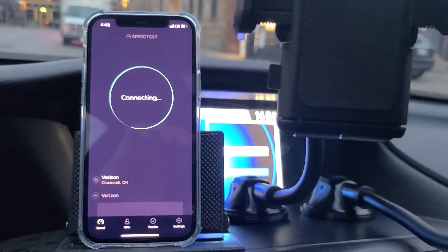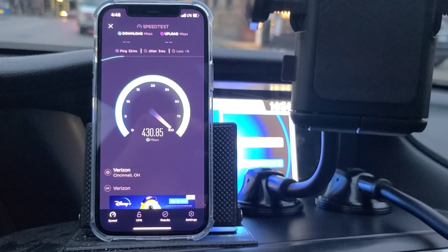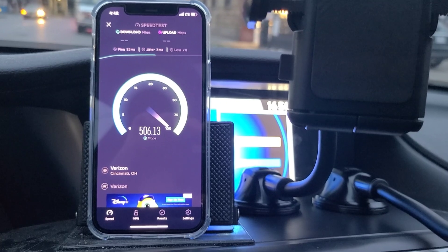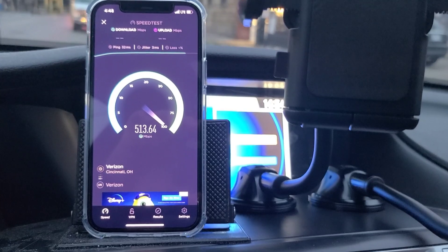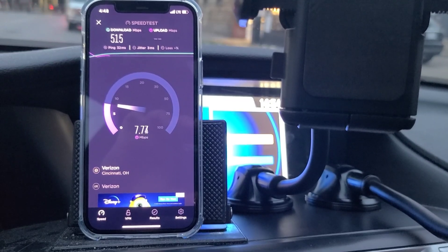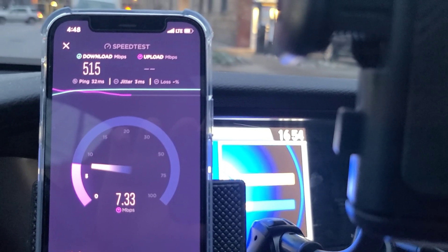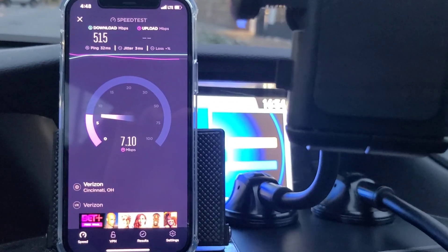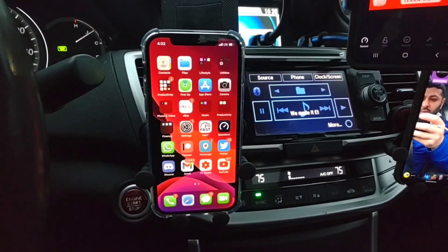I ran another iPhone test to maintain equal test counts and assess consistency and reliability. The iPhone had 32ms ping, 3ms jitter — ping times were pretty consistent in the 30s across the board, average at best. Jitter was relatively under control. Downlink: 515 Mbps. Uplink: 7 Mbps. Not sure what's causing so much uplink variability between the iPhone and the Moto.